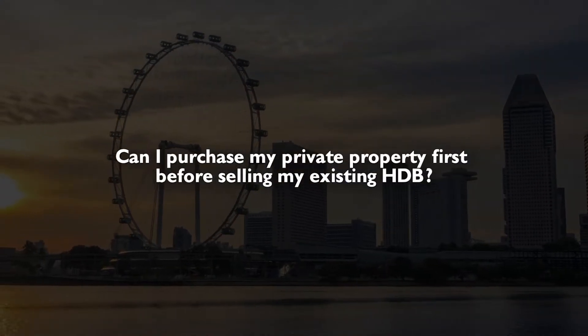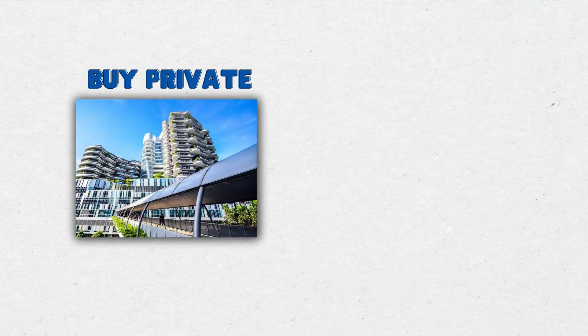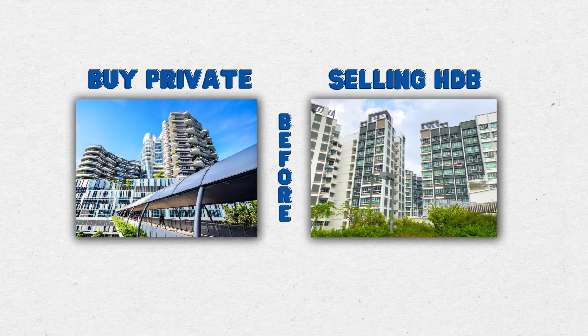So if you are an HDB upgrader to private, one of the common questions I always receive from clients is: can I purchase my private property first before selling my existing HDB? The answer is yes, you can do that concurrently. But of course, there are a few pointers you need to take note of if you are looking to purchase a private property first before selling your HDB.